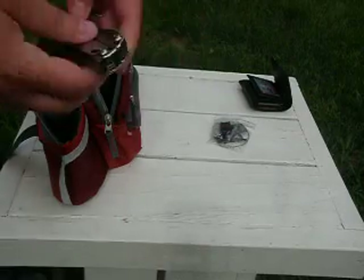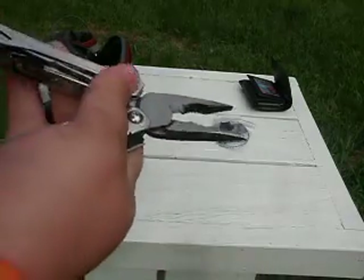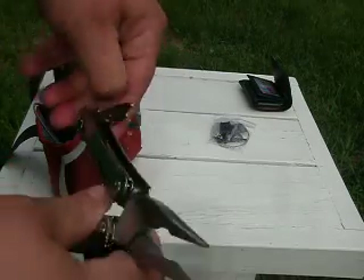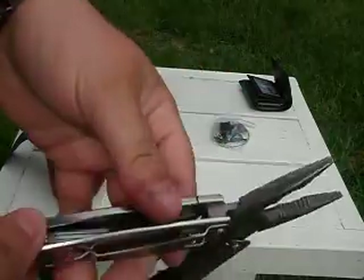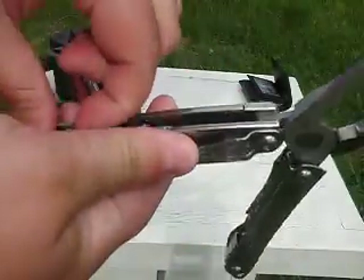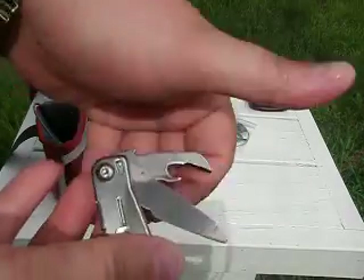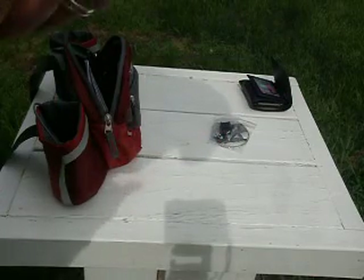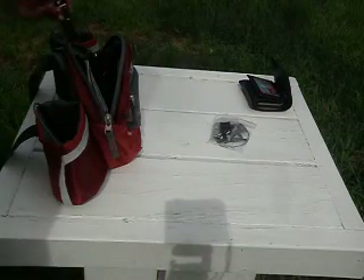Another thing I can carry with me, especially around the farm, is a Leatherman Wingman — just a nice multi-tool. I use the pliers a lot. It's got a couple screwdrivers, a couple can openers, some scissors, a knife, a file, a bottle opener, and a little ruler, which is kind of nice. I really like having this with me so I don't have to run back and forth to the shop to get whatever tool I need.